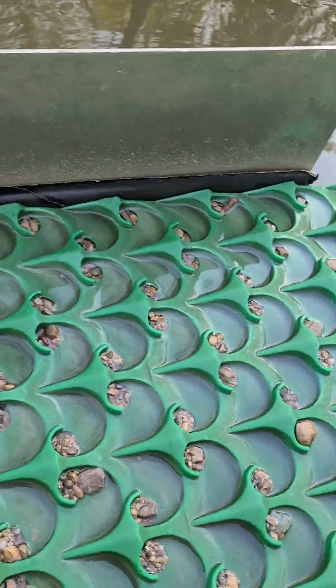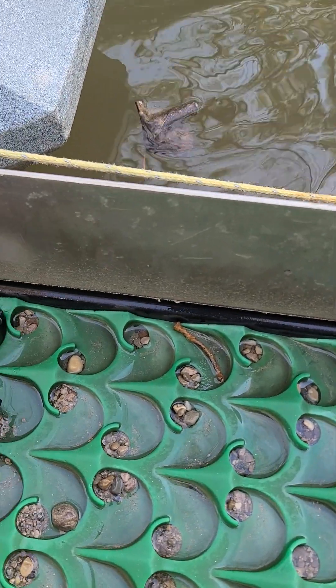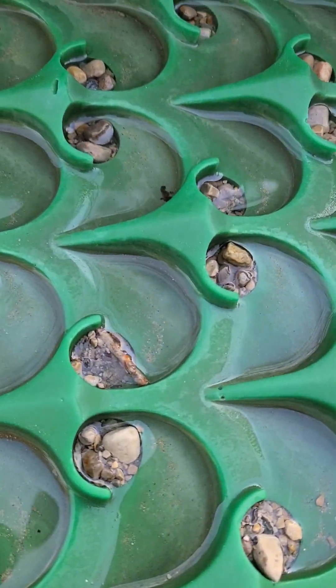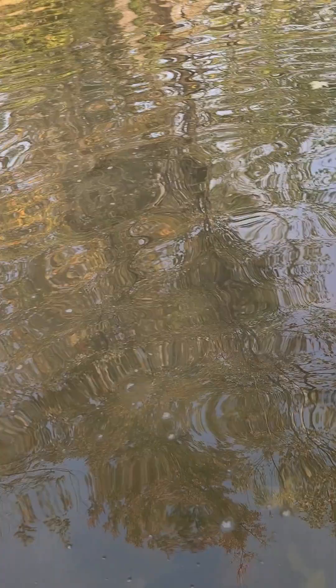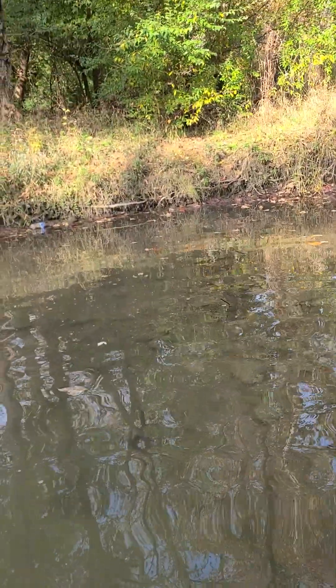I've got it turned up pretty hard so I'm not catching a lot of metal. There's some there, there's some there — but I was catching a lot of metal when I had it turned down last time. My whole sluice was covered with metal.